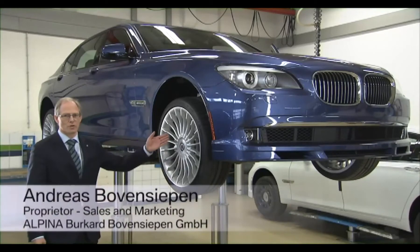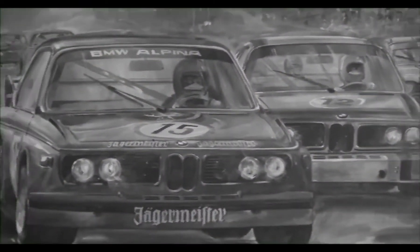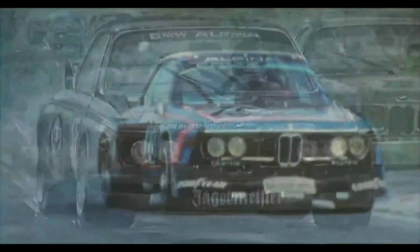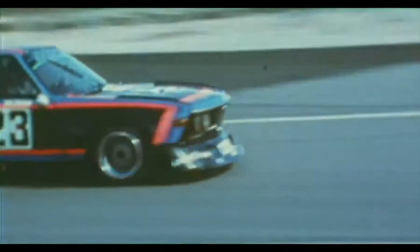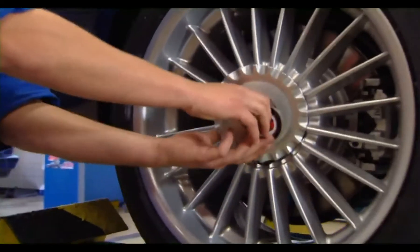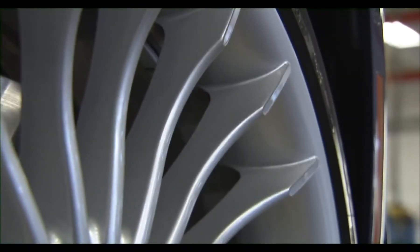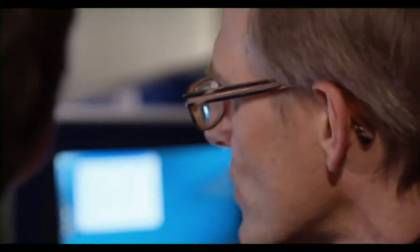These are our trademark 20-spoke alloy wheels. They were first developed for racing when Alpina created the European Touring Car Championship winning 3.0 CSL. The wheels had to be extremely light. To ensure the greatest strength, we gave them 20 conical spokes. For their size, they were 40% lighter than regular wheels.